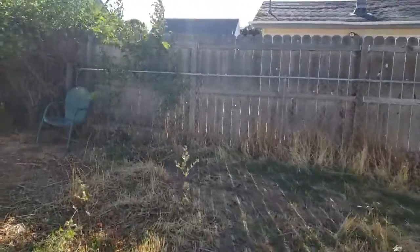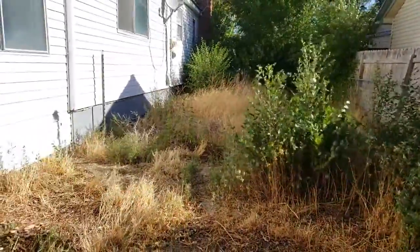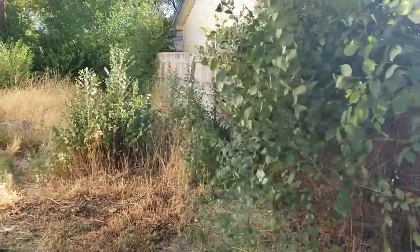I was told this had a sprinkler system, but they didn't know if it was in working condition or not. I'll see if I can spot the control for it.